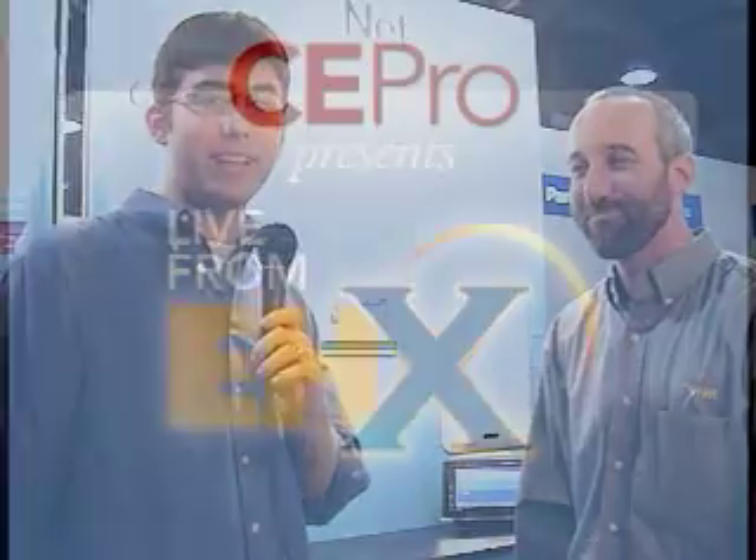Thanks to Paul Kenleit from Colorado VNet. This is Jason Unger reporting from the floor of EHX. If you want to check out more of their products, come to booth 1611. Stay tuned for more CEPro videos at CEPro.com.